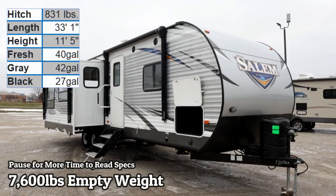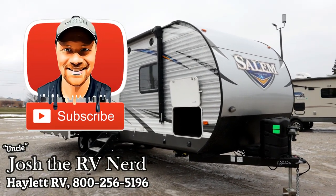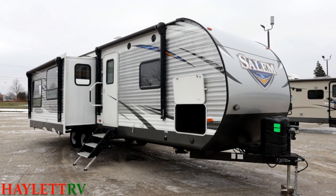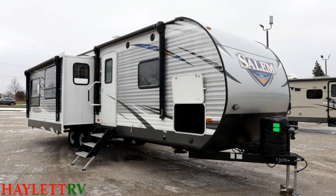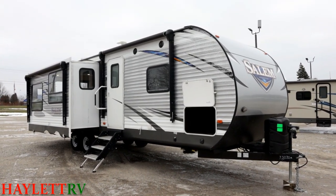7,600 pounds basically on the nose — a Salem dual living room super slide coming in on trade here at Haylett RV of Coldwater, Michigan. They treated the folks well; they RVed a lot more than they thought and swapped this up for a big quad-slide Jayco North Point fifth wheel, basically improving their camping experience all the way around. This one's going to give us a big living room, dual power awnings, and a surprisingly spacious bedroom.